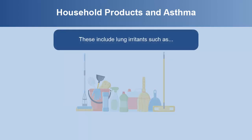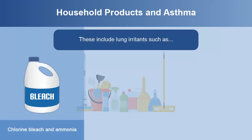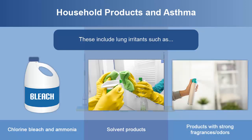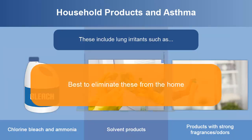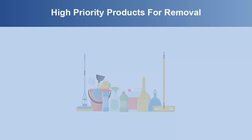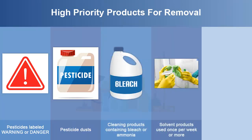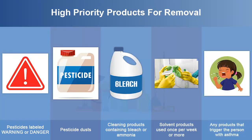Lung irritants such as chlorine bleach and ammonia, solvent products like acetone and paint thinner, and products with strong fragrances or odors should be eliminated from the home. Other household chemicals can also make asthma worse. Higher priority products to remove include pesticides with warning or danger on their labels, cleaning products with bleach or ammonia, and any products that trigger the patient's asthma.